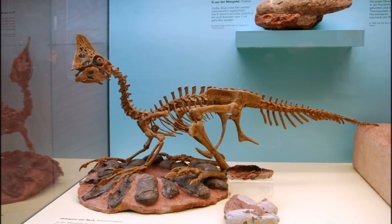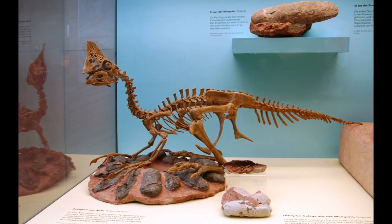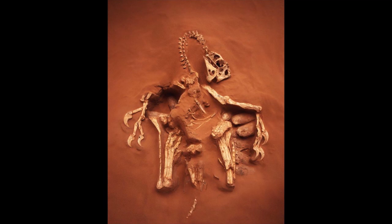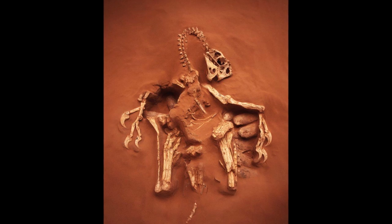During the same series of expeditions, the skeleton of a bizarre theropod was found close to one of these nests, and it was suggested that this animal had died while attempting to steal eggs from the nest. It was given the name Oviraptor — Egg Thief — as a result.